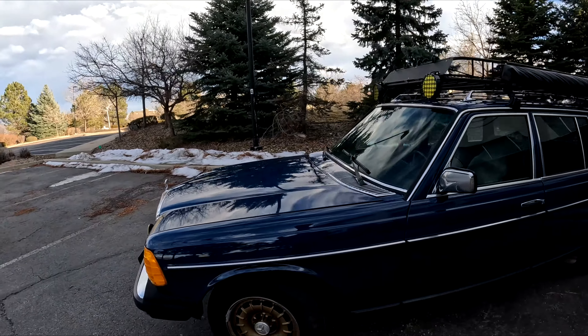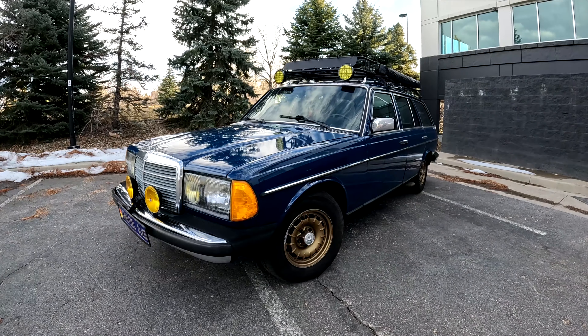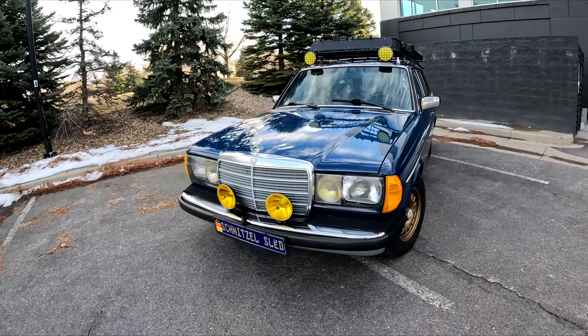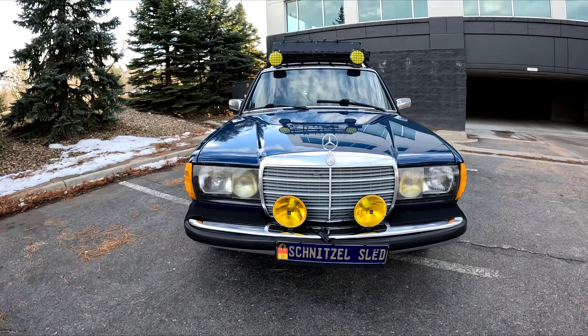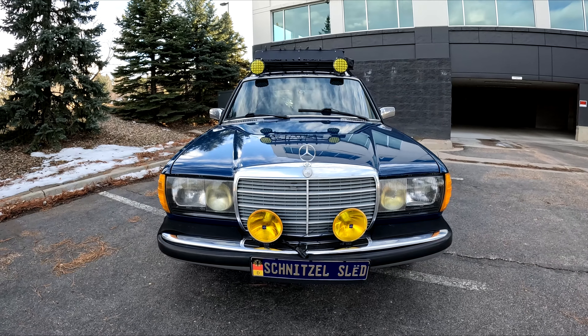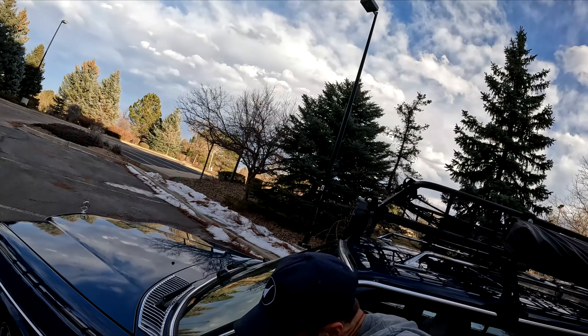Today's video involves my beloved 85-300TD. I'm going to shut it off now so you can actually hear me talk. Alright, so I haven't done a video on this guy in a while. Life's crazy.